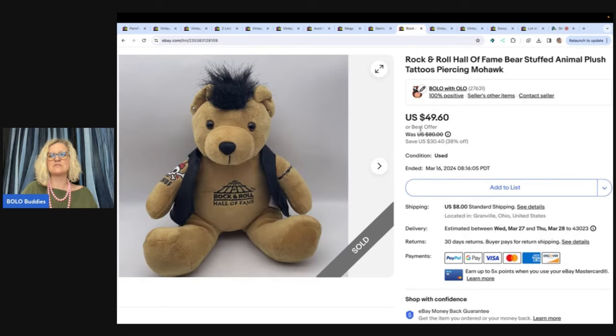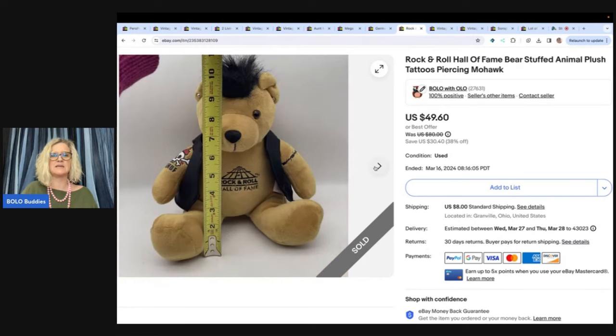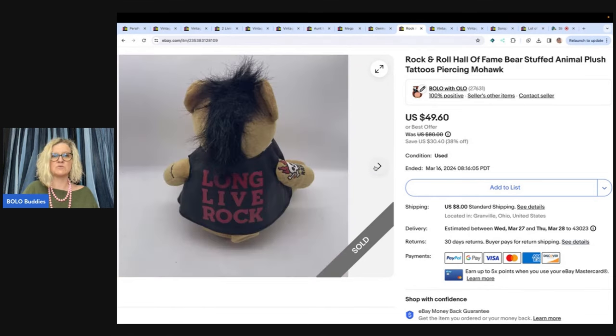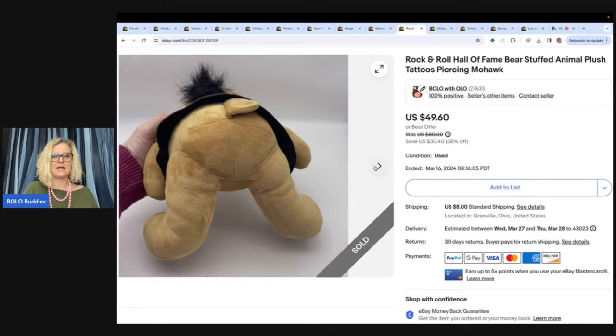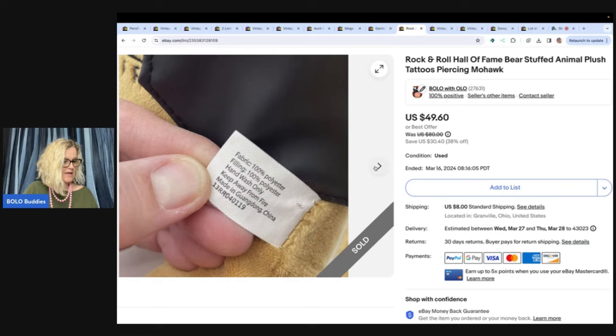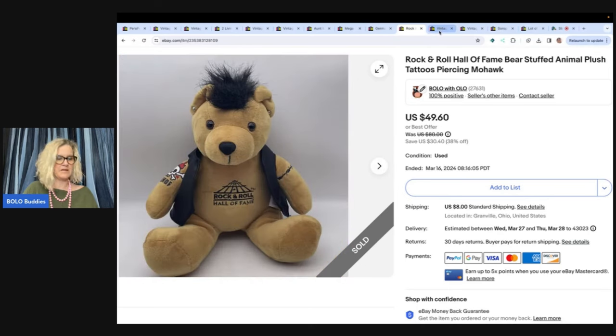The next one is this Rock and Roll Hall of Fame bear stuffed animal plush. It's got tattoos and piercings — it's a very different style of stuffed animal. You don't see stuffed animals with piercings and tattoos very often. So I priced it high, sold it for my sale price of $49.60, and it sold pretty quickly. I also got that at the Goodwill Bins.